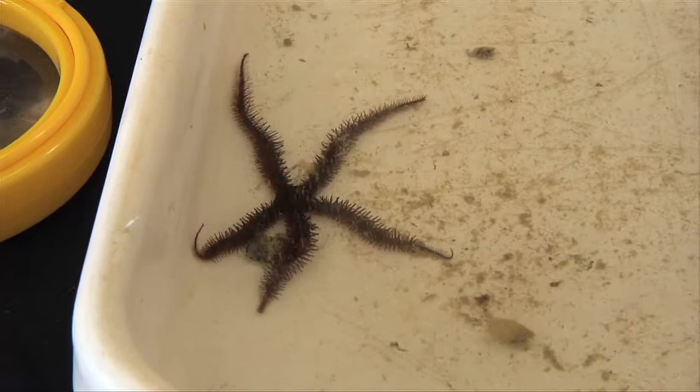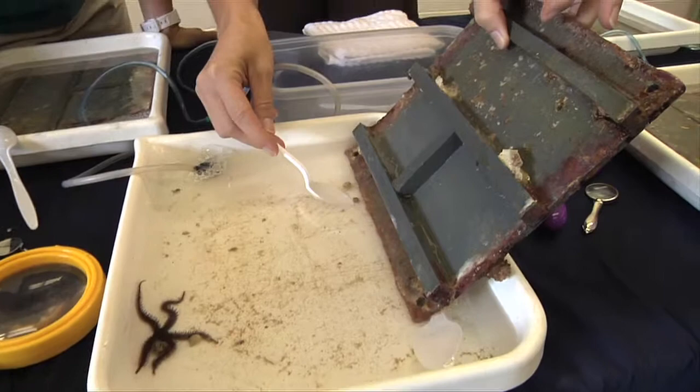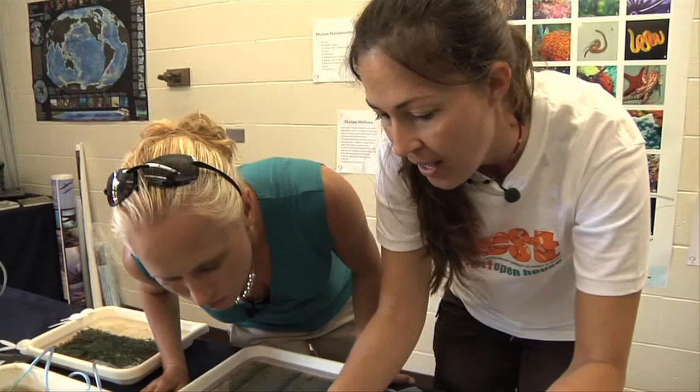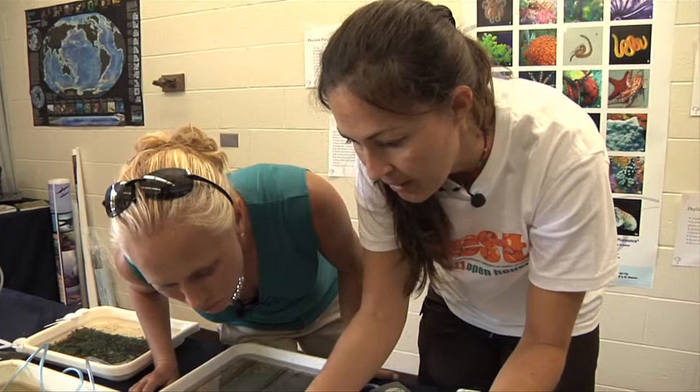What we have the kids do, and anybody who comes to look in the trays, is we actually have them look in the shells to see if there's a crab or a mollusk in there. You can see by the legs and the little claw coming out if it's a hermit crab. I was hoping he'd come out and turn over for us, but he seems to just be staying inside. They all hide in here.